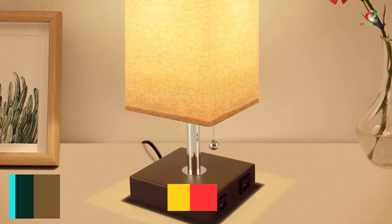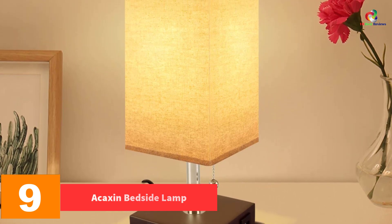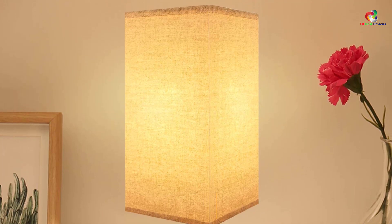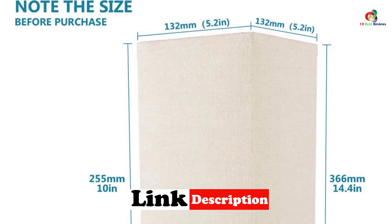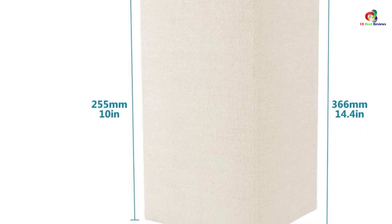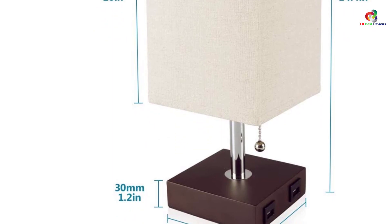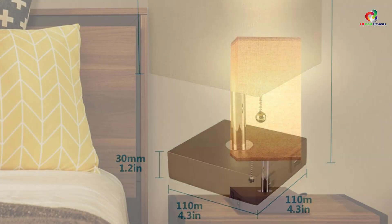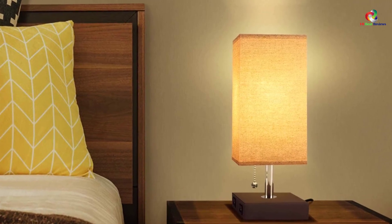Moving on at number nine, we have the Acoxin bedside lamp fitted with dual USB charge ports. This bedside lamp allows you to charge a maximum of two devices simultaneously. With this lamp you can charge laptops, tablets, phones, and other devices that support USB charging. Its compact design of 5.2 inches by 14.4 inches makes it a good fit for standard bedside tables. It matches the decor of any house courtesy of its minimalist design, and besides serving as a USB lamp, it can also serve as a decor element to your interior.